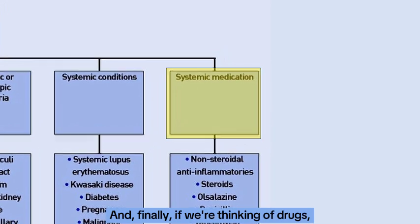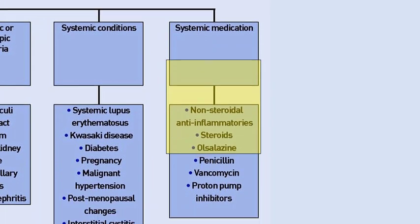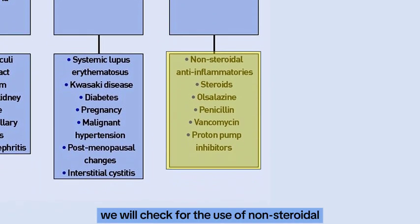And finally, if we are thinking of drugs, we will check for the use of non-steroidal anti-inflammatory drugs, steroids, olsalazine, penicillin, vancomycin, and PPIs.